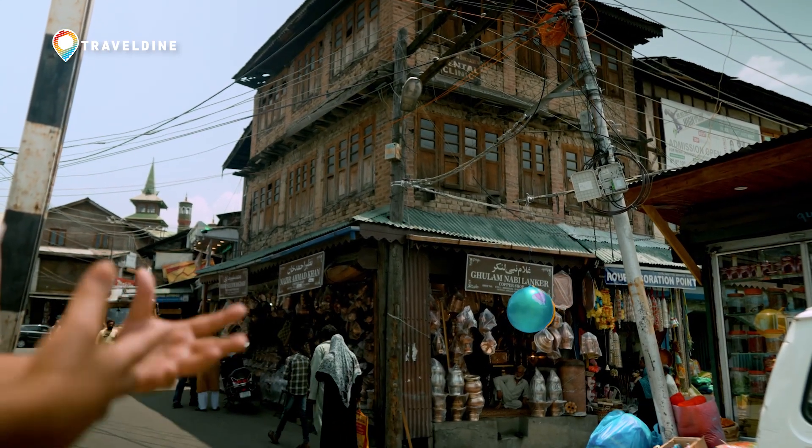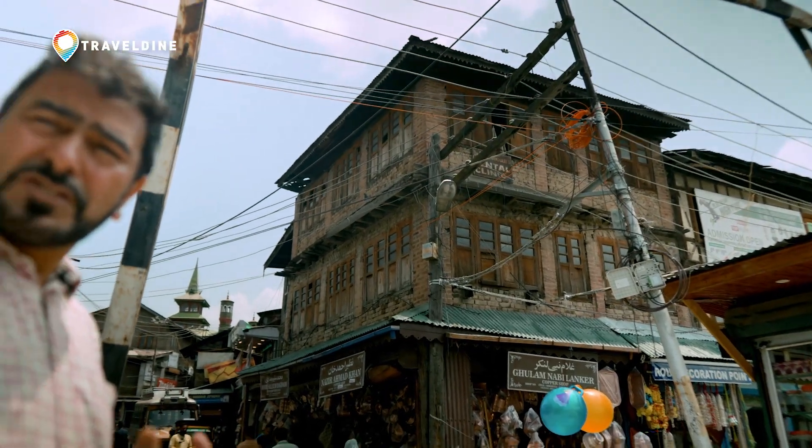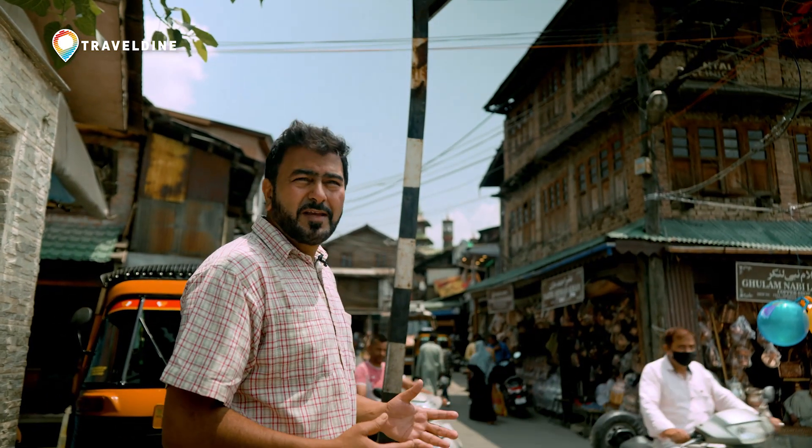You'll also get to see the plating done on copper with tin in this market. It's a nice walk, and then finally walking to the Royal Cemetery where the Badshah tomb is.